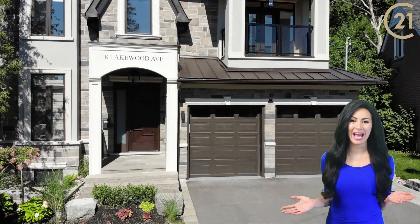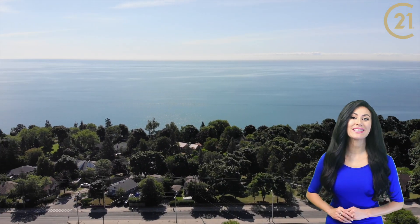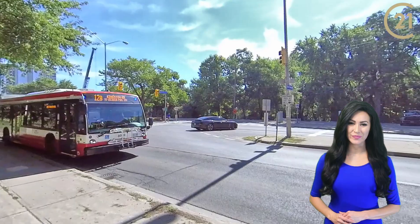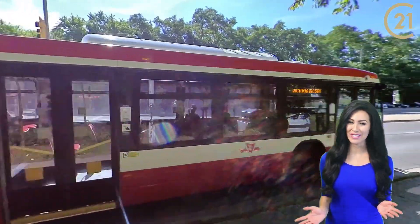Welcome to 8 Lakewood Avenue. This two-story detached home is located in the Scarborough Birchcliffe Cliffside area. It is close to TTC bus stop and the Scarborough GO train.